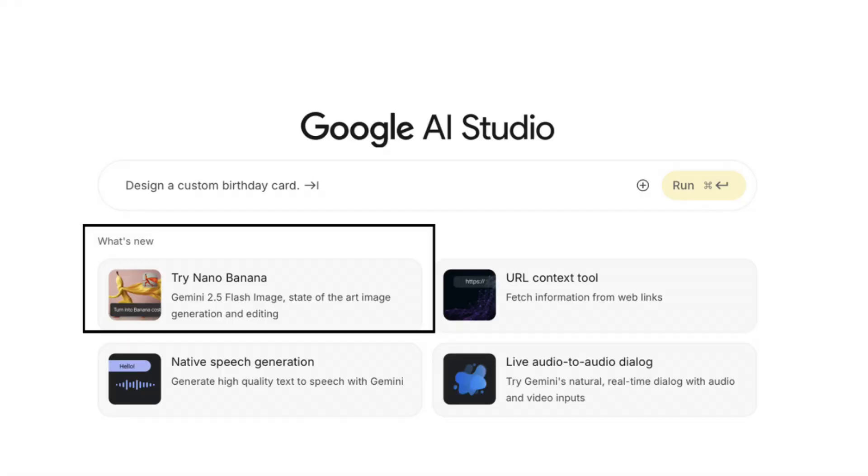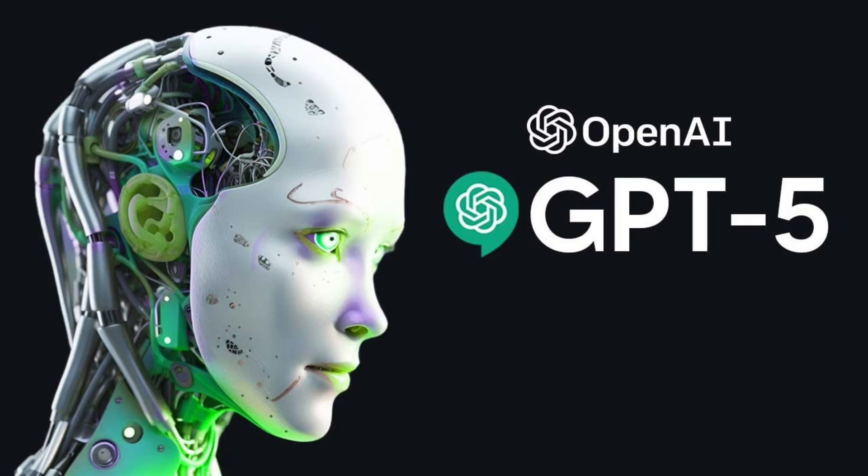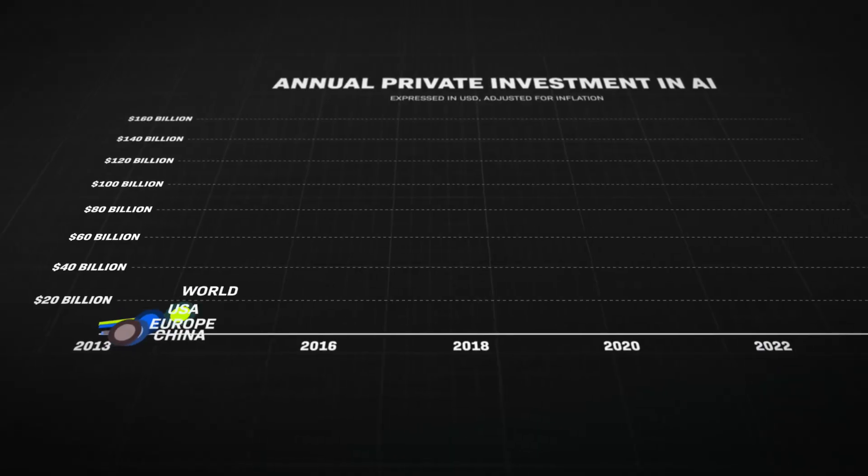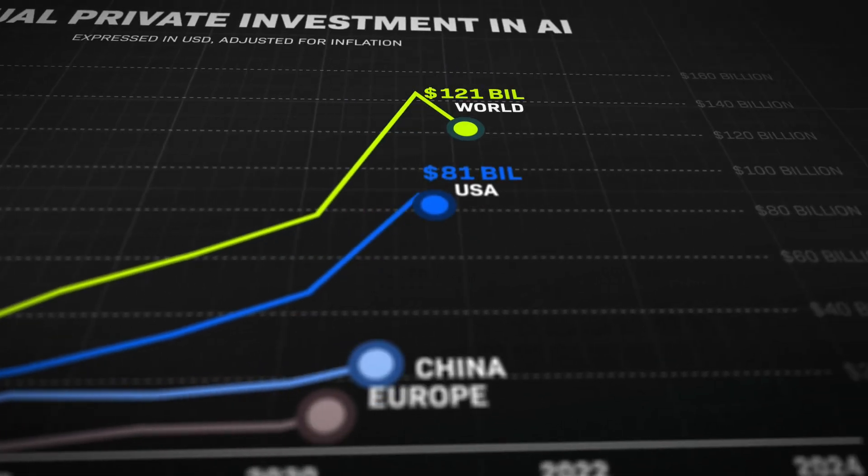To recap: Nana Banana lets you edit your images using just a prompt, without any Photoshop skills. ChatGPT 5 is smarter, faster, and ready to run workflows for you. HeyGen's digital twin, powered by Avatar 4, makes content for you while you sleep. The big takeaway is that AI is not slowing down — it's accelerating. And if you learn to use these tools, you will be miles ahead.